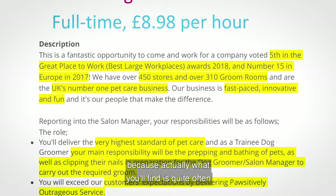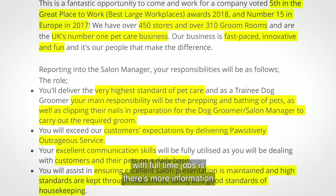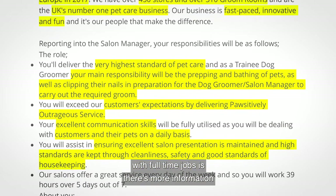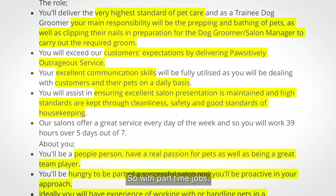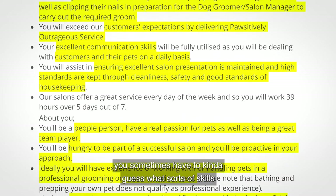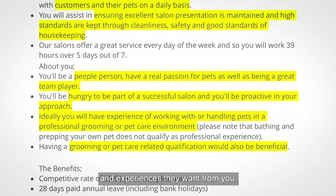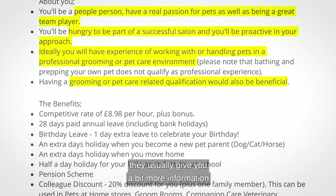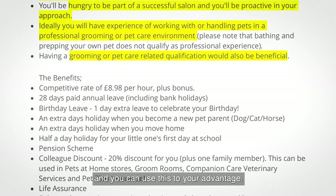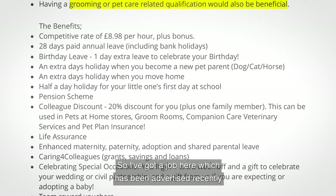I've done this separately to part-time jobs because quite often with full-time jobs there's more information in the job advertisement than you'll get with part-time. With part-time jobs you sometimes have to guess what sorts of skills and experiences they want, but with full-time jobs they usually give you more information and you can use this to your advantage.